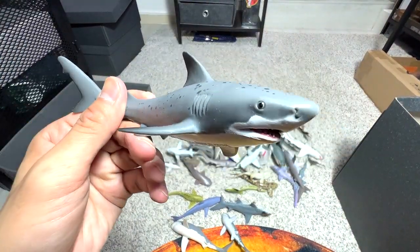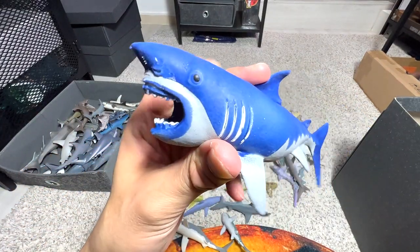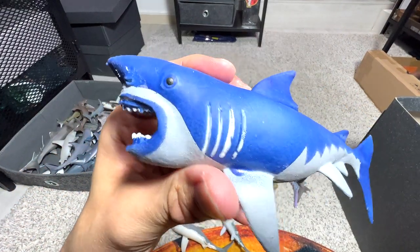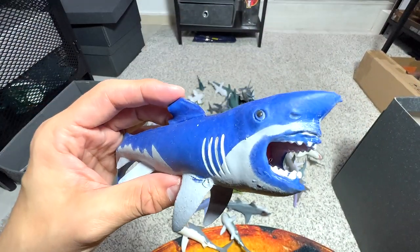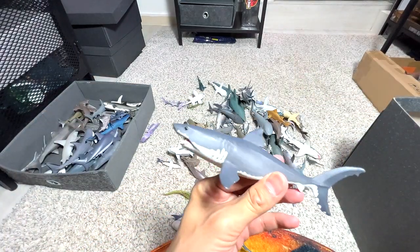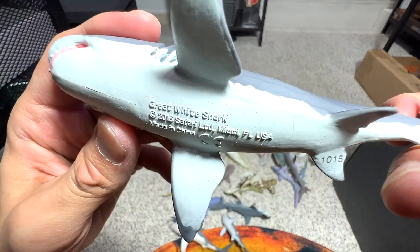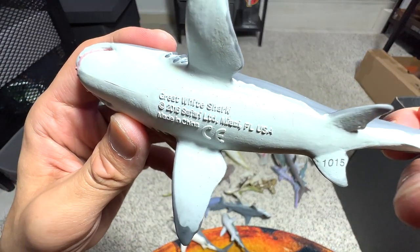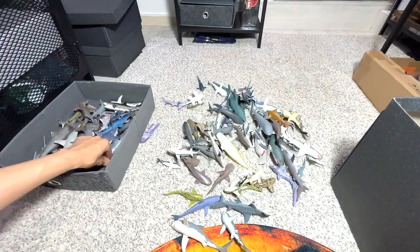No idea what this is — perhaps a pointer shark. And here is another one which — let's just call this a Megalodon, it looks much bigger than a great white. This one is a great white for sure, it's a Safari LTD figure from 2016, so it's only 6 years old — relatively new in my collection.